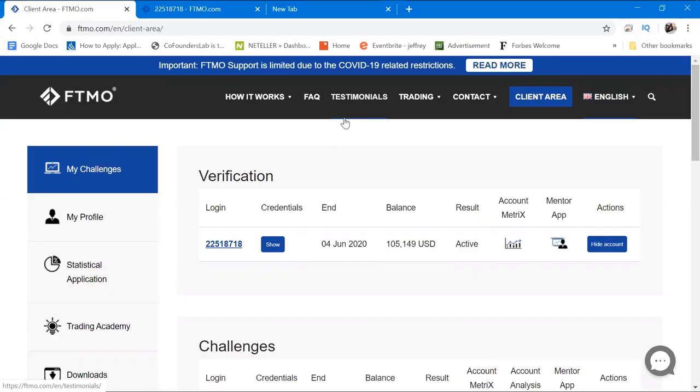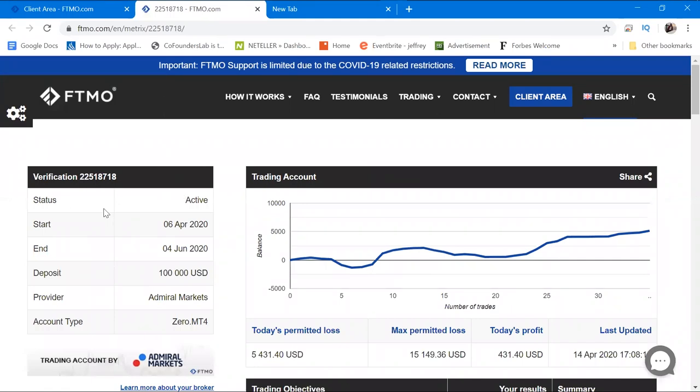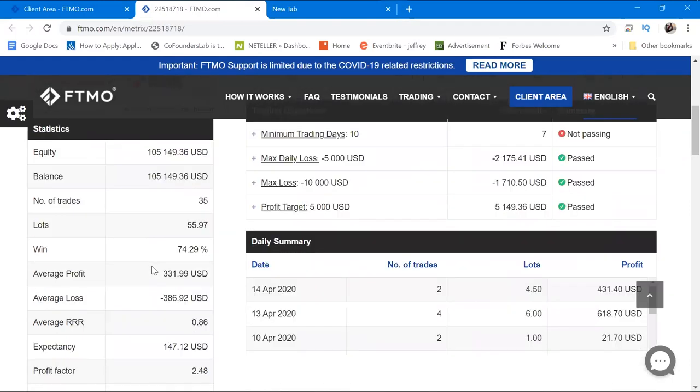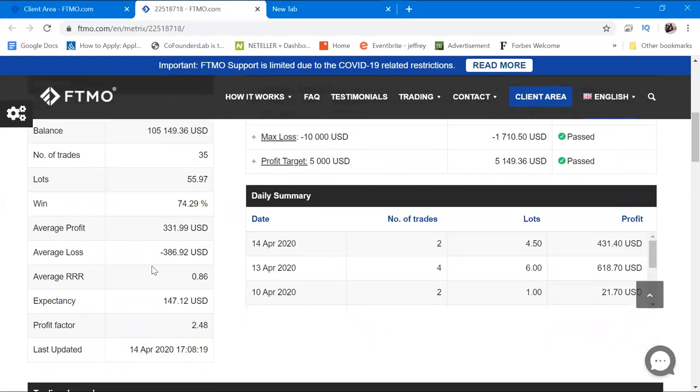Here's my laptop screen. On the verification you can see I've got $105,149 as of today. Looking at the curve, I started on the 6th of April 2020, ending on the 4th of June — $100,000 account on Admiral Markets MT4. The equity is $105,149, I placed 35 trades, 55.97 lots in total, and the win ratio is 74.29%. The average profit is $31 and the average loss is around $386.